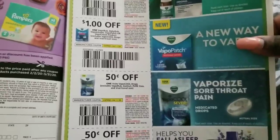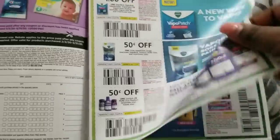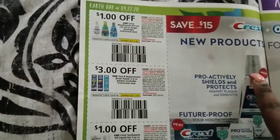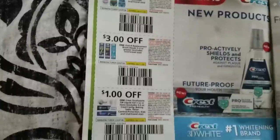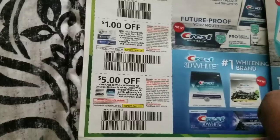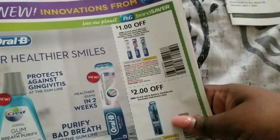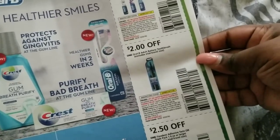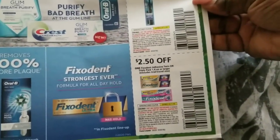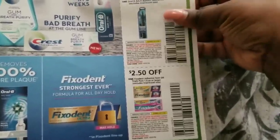PG coupons: two dollars off nasal spray, a dollar off, 50 cents off, and another 50 cents off — people don't really care about those. A dollar off Crest mouthwash, three dollars off Oral-B replacement brush heads, a dollar off Crest toothpaste, five dollars off the Crest 3D White Scripts kit — you have to get the kit. A dollar off Oral-B manual toothbrush, two dollars off Oral-B adult battery toothbrush, and 50 cents off Fixodent — but it has to be the twin or triple pack.